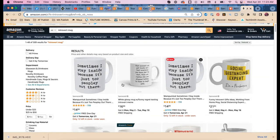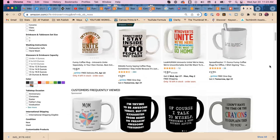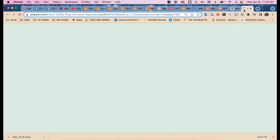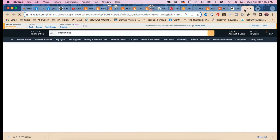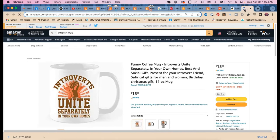Back to Amazon. I see 'funny introvert gift ideas,' 'social distancing,' 'introverts unite separately in your own homes,' 'funny,' 'skeleton,' 'jack-o-lantern,' and 'best anti-social' — what is that keyword? 'Anti-social.' Also 'satirical.'